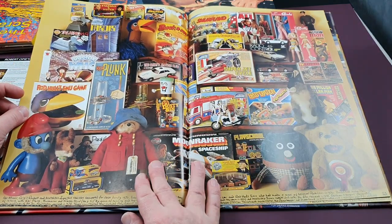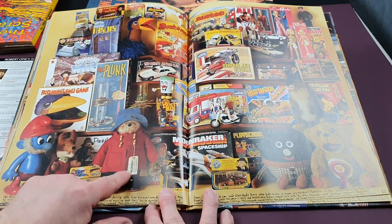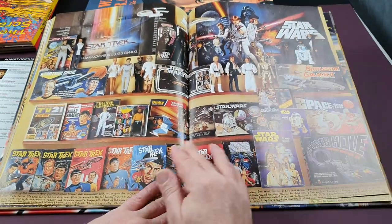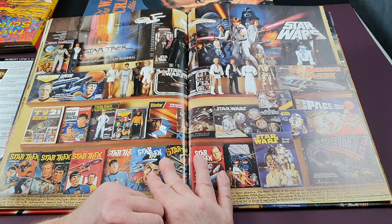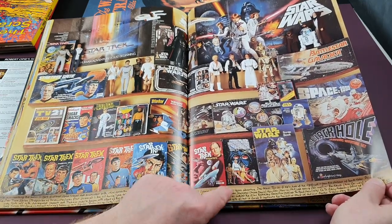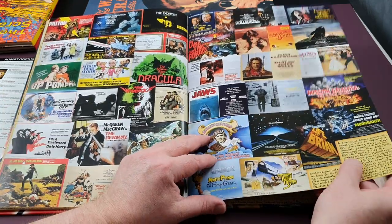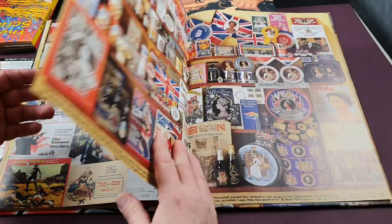The 70s toys include the Denys Fisher TARDIS and Talking Dalek, the Doctor Who board game, Kerplunk, Paddington Bear, James Bond bits, Play School, Action Man, a Cindy Muhammad Ali doll, and Kojak car. Of course he includes Star Wars — a nice selection of the 12-inch dolls and the Star Wars quad. There's also a rare Star Wars scrapbook, and another selection of movie posters: Jaws, James Bond films, Dirty Harry, Rollerball, and The Exorcist — so many great films in the 70s.